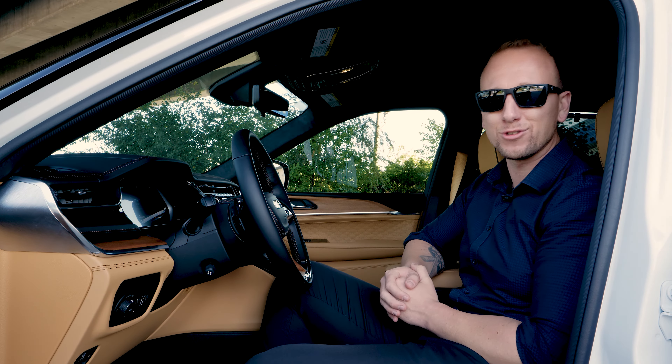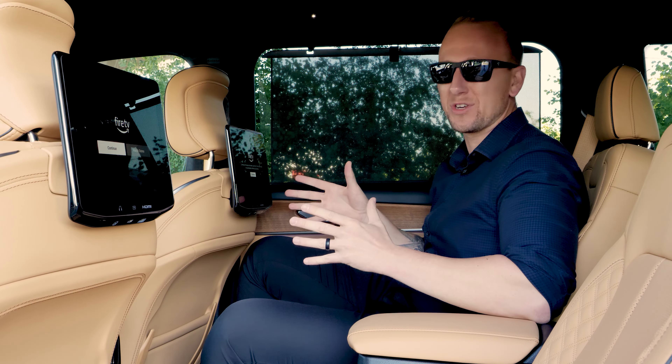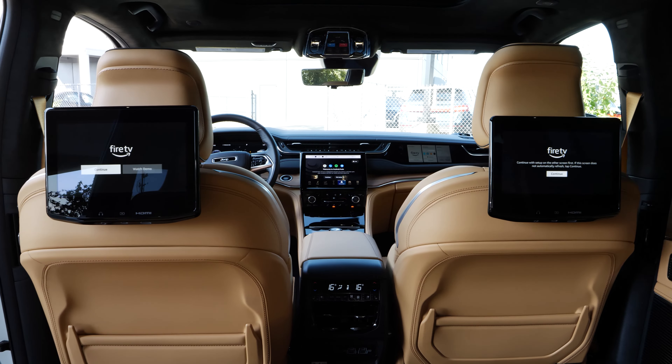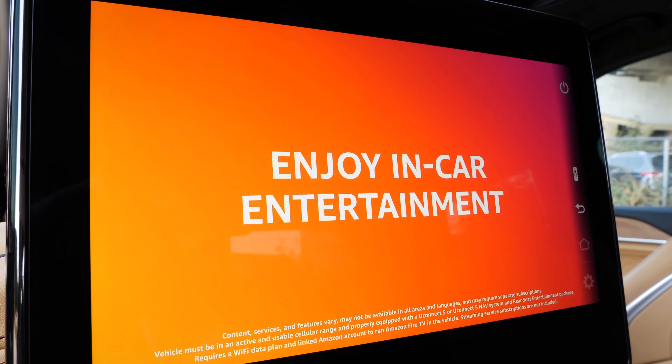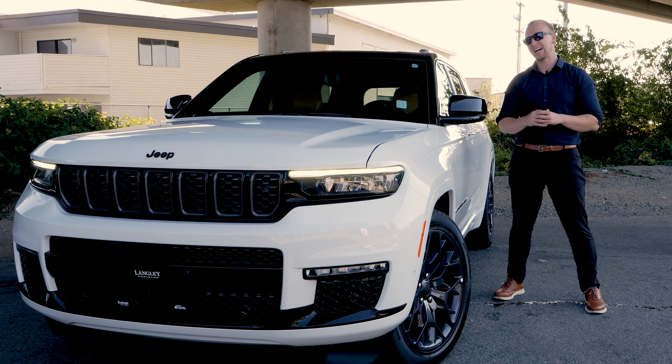Check this out — you have dual rear seat-back video screens to keep the kids entertained with Amazon Fire TV on those family road trips.